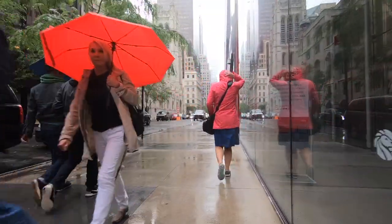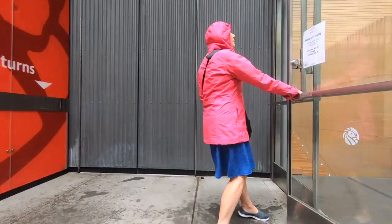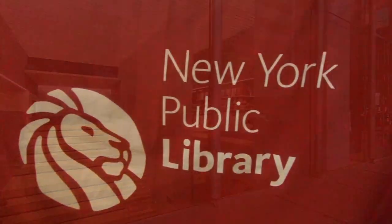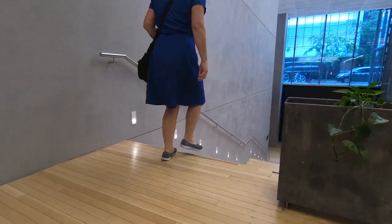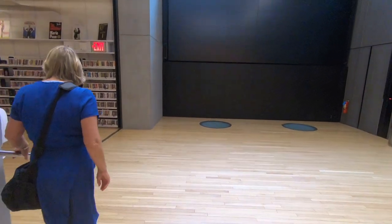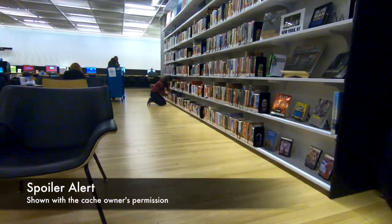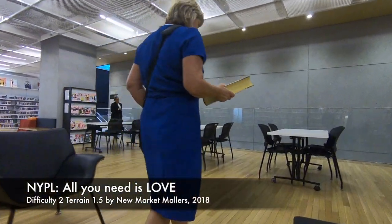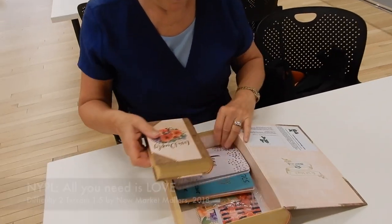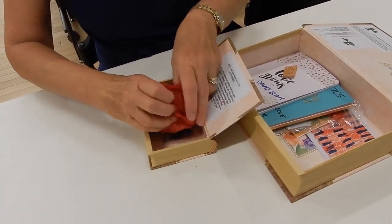The clue was on the bottom of the statue, then we headed off to find the container. It's another great cache in the New York Public Library series. The containers are beautifully made. It's a letterbox hybrid with a stamp in it.